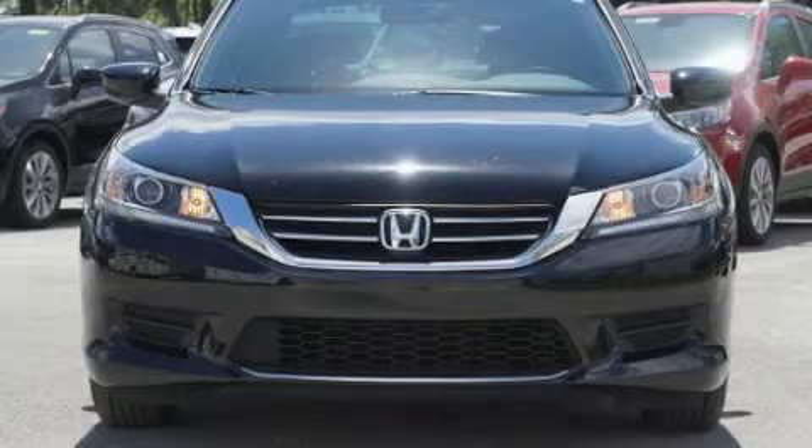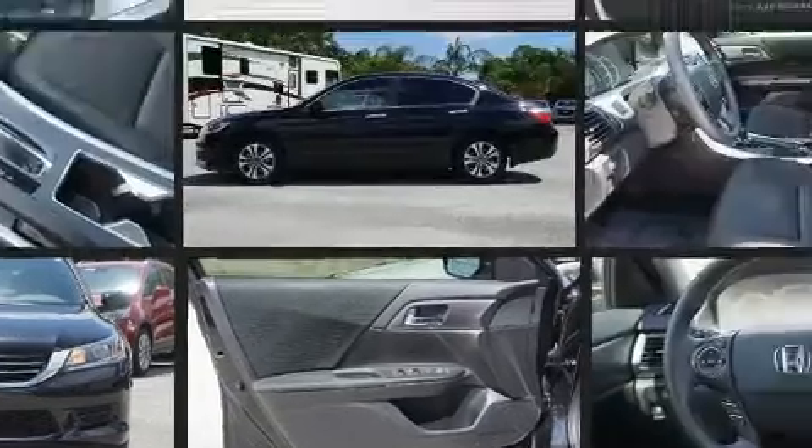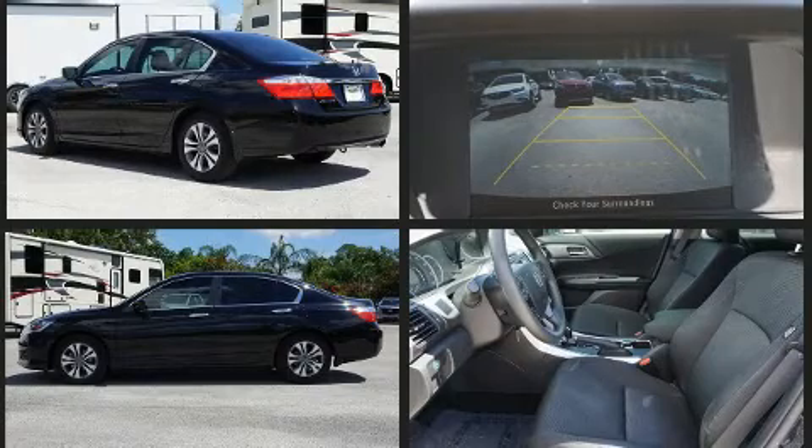Discerning drivers will appreciate the 2015 Honda Accord. This four-door, five-passenger sedan just recently passed the 30,000 mile mark. It features a continuously variable transmission, front-wheel drive, and a 2.4-liter four-cylinder engine.